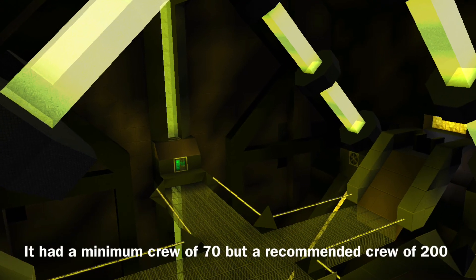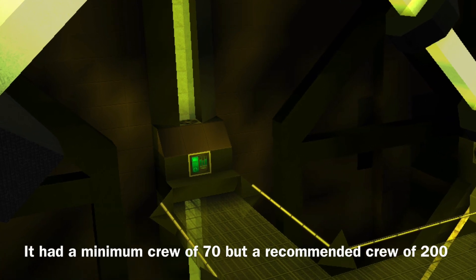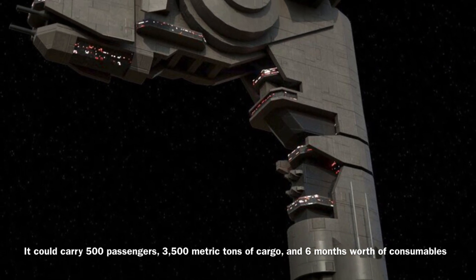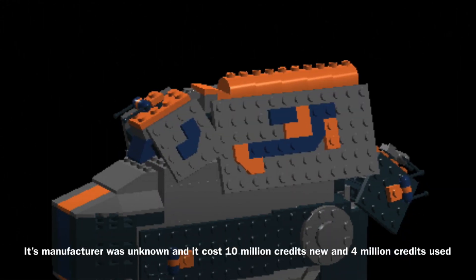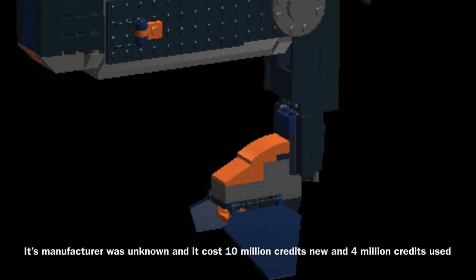The Jehavayr could be operated by a minimum crew of about 70, though it required a crew of 200 in order to operate effectively. The vessel could carry 500 passengers, 3,500 metric tons of cargo, and six months' worth of consumables. The Jehavayr's manufacturer was strangely unknown, and it would have cost 10 million credits new and 4 million credits used.